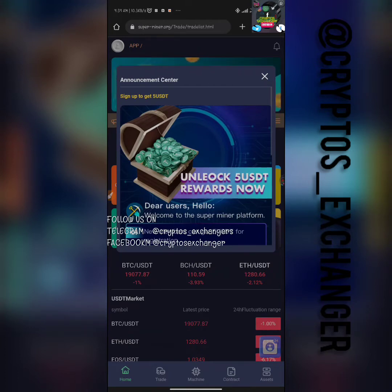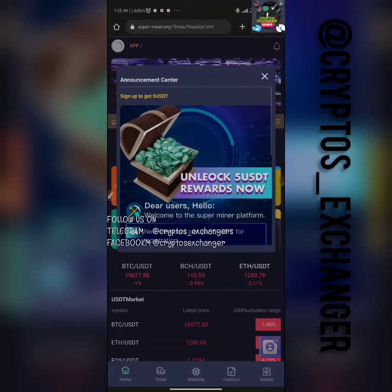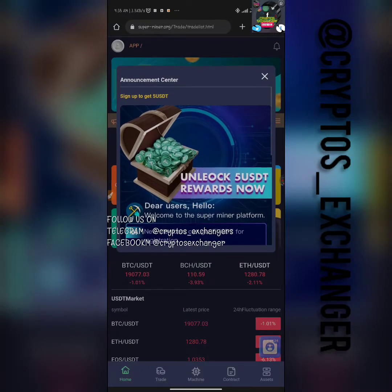Once you sign up as a new user you're going to be getting this. Remember to join our Telegram group. If you're coming to my YouTube channel for the first time, kindly like, subscribe, and hit the bell button so you can stay updated to every video I do — either the free method or the paid method on how to make money online.